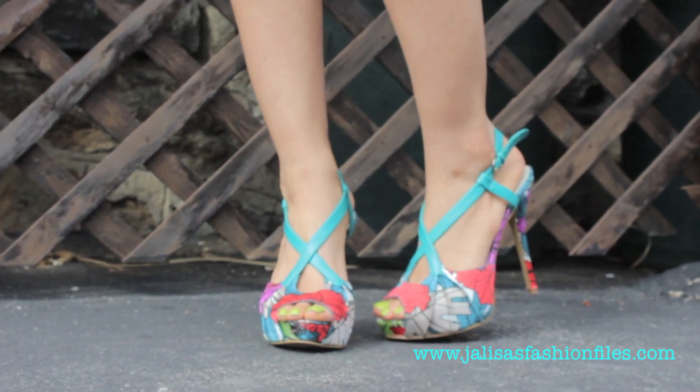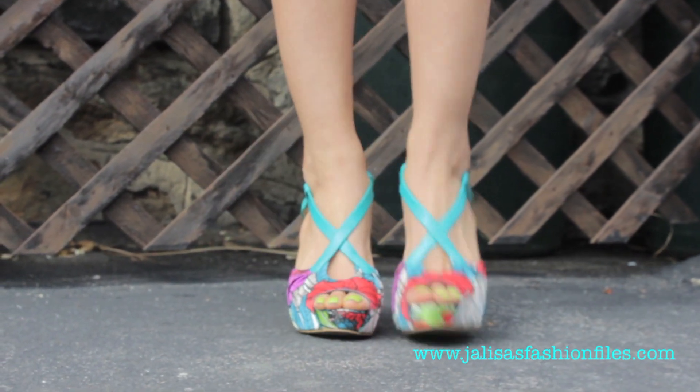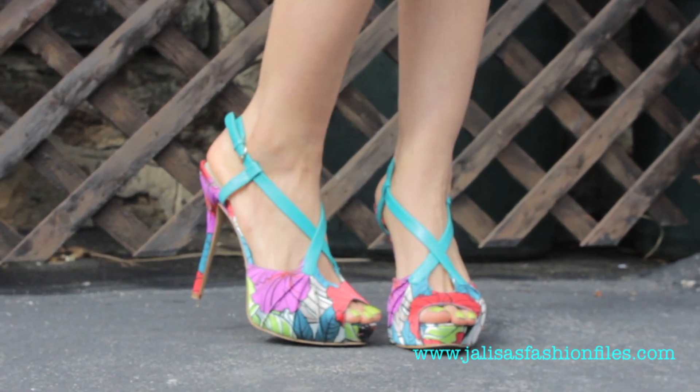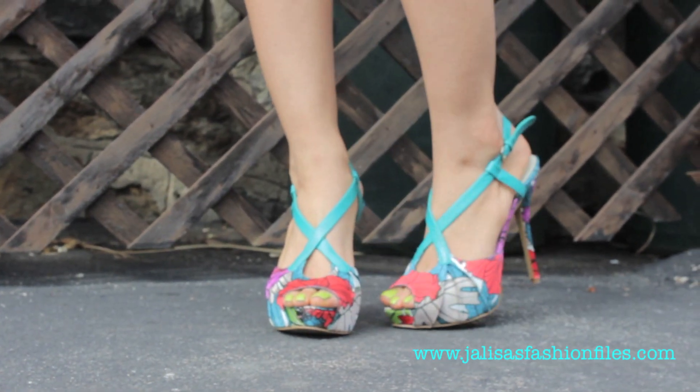Here's a close-up of my shoes. They're also by Nine West and I believe I got these from TJ Maxx a few years ago. I definitely suggest Nine West shoes because they're extremely comfortable, affordable, and they always have such a great selection of spring and summer shoes, so definitely check them out.